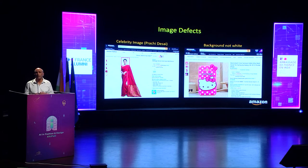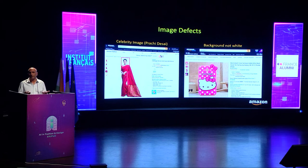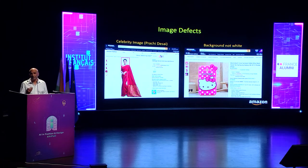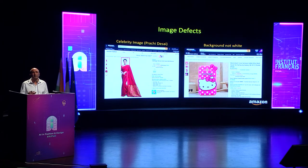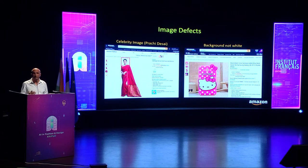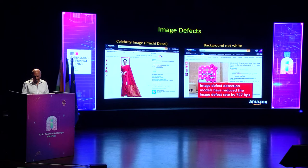We've also developed ML models to detect over 25 types of image defects, such as celebrity faces in images — by Amazon policy, models in product images cannot be celebrities. Other detected defects include non-white backgrounds, cropped faces, and poor quality images. Our image defect detection models have corrected or suppressed thousands of products with defective images, reducing the image defect rate of products by 727 basis points.